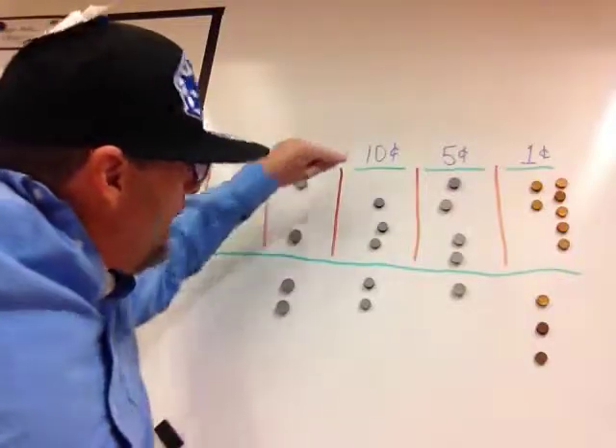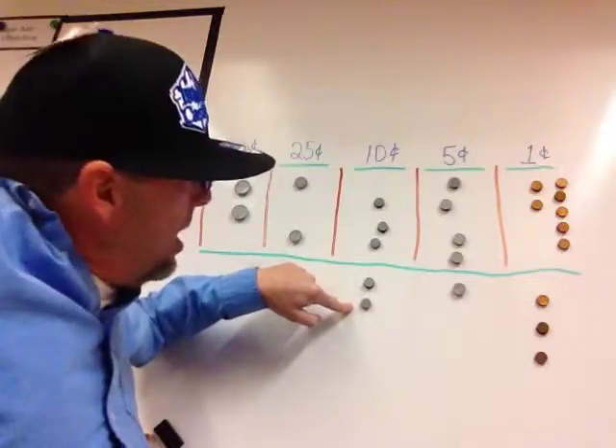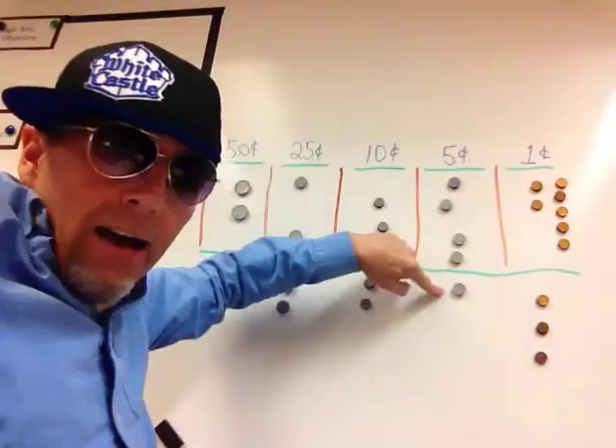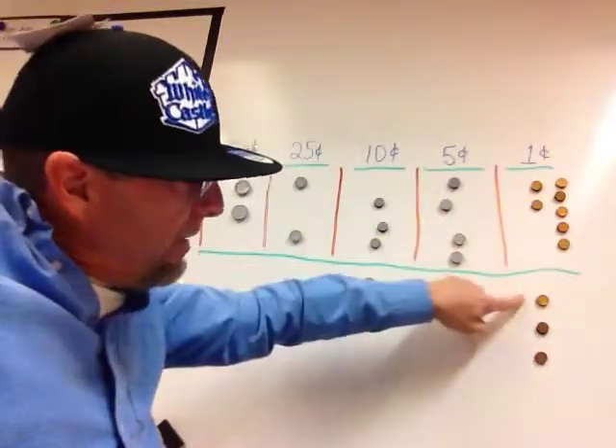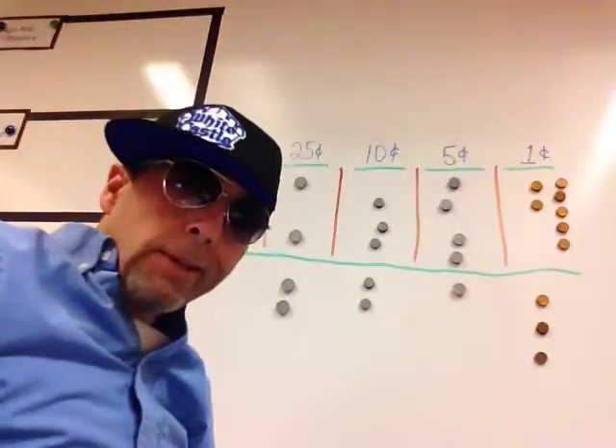Now I'm counting by tens: 50, 60, 70. Now I'm counting by fives: 70, 75. Now I'm counting by ones: 75, 76, 77, 78. That's it.